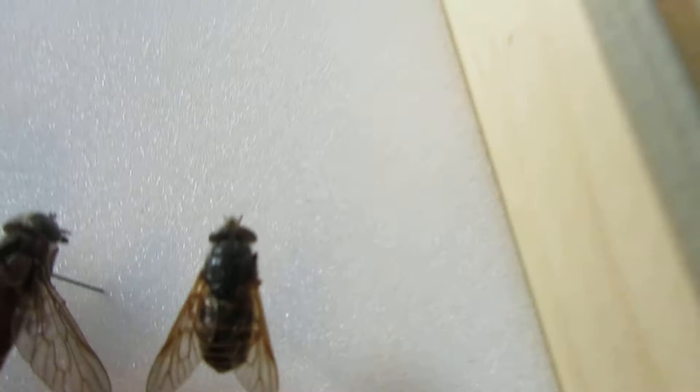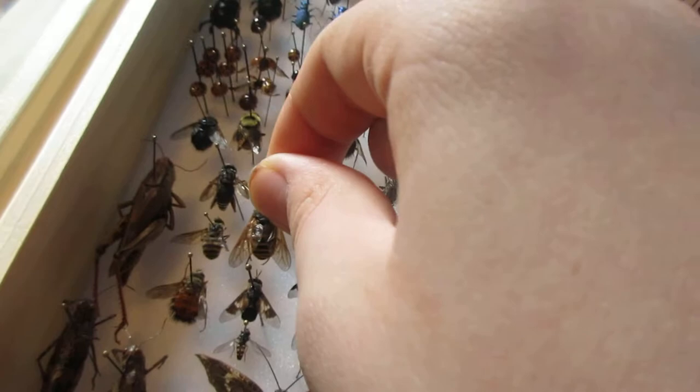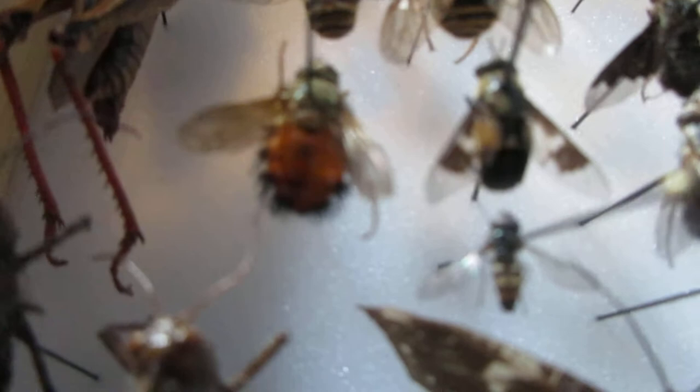I'll put that back. I just love the orange abdomen with all the little hairs on it — it's kind of gross but it's kind of beautiful also.